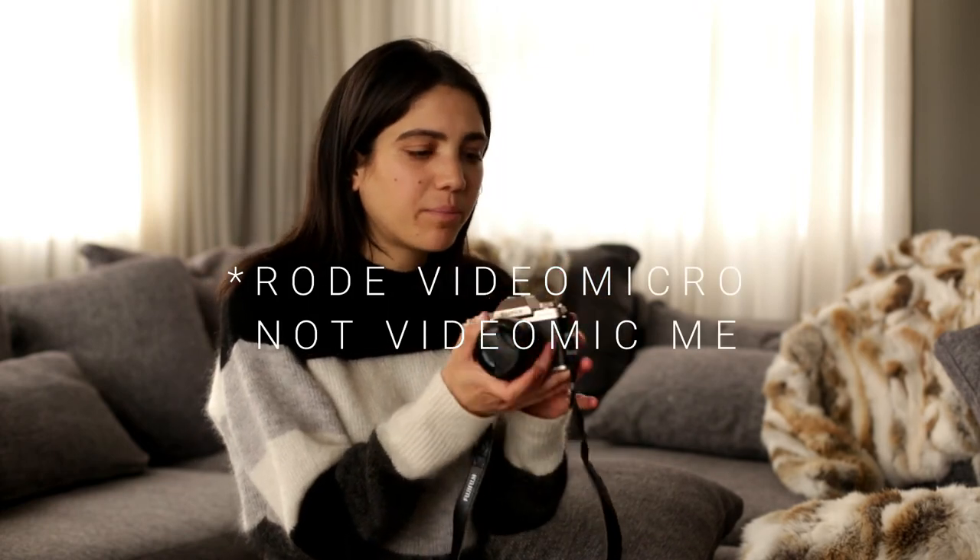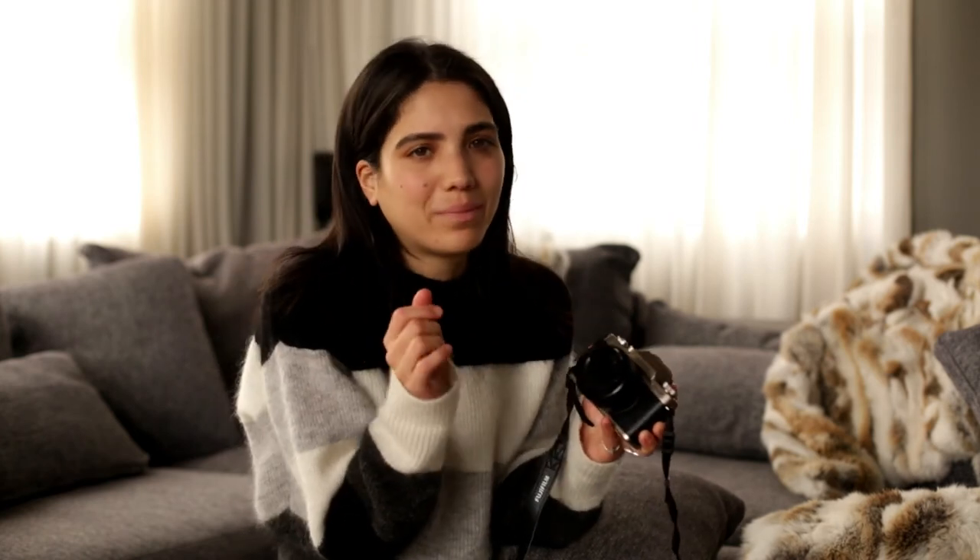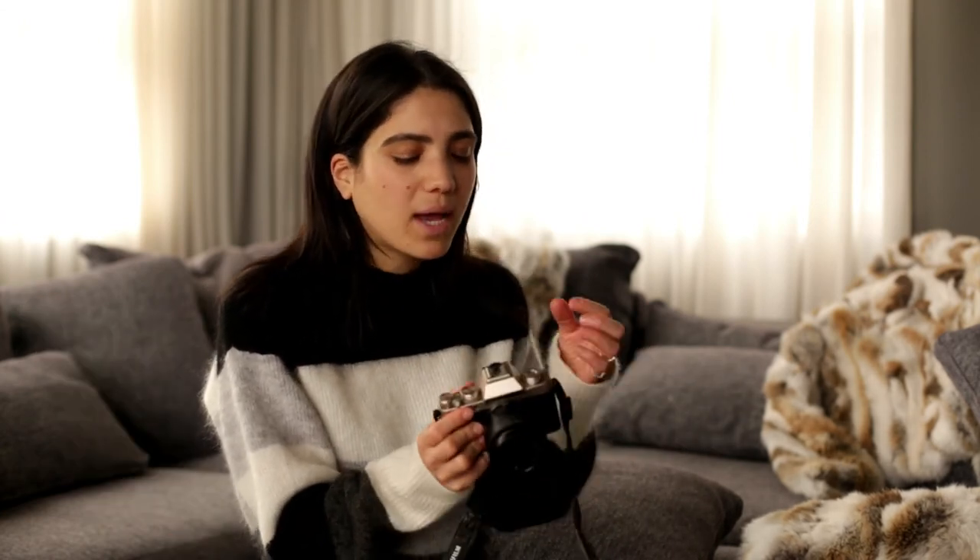For the Fujifilm X-T100, I'm planning to buy the Rode VideoMic Me, which is smaller and perfect for that compact camera. I'm thinking about using the Fujifilm for vlogging — bringing you guys around the city, to coffee shops, restaurants, or shopping. I'm still very new to the YouTube world and not fully comfortable yet, but I'm trying to learn and get better for you guys.